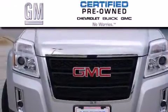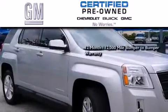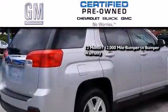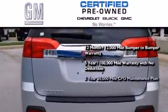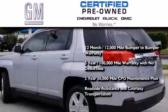A GM Certified used vehicle can deliver more satisfaction and certainty than an ordinary used vehicle. GM Certified means you get a 12-month, 12,000-mile bumper-to-bumper warranty, a 5-year, 100,000-mile powertrain limited warranty with no deductible, a strict factory-set 117-point inspection, plus roadside assistance and courtesy transportation.